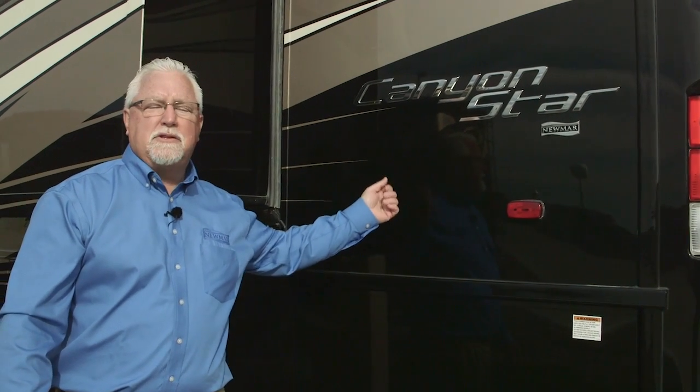My name is Dave Garl and I work for Newmar Corporation here in Napanee, Indiana. I want to talk to you about the new 2017 Canyon Star and some of the features we have for it this year.